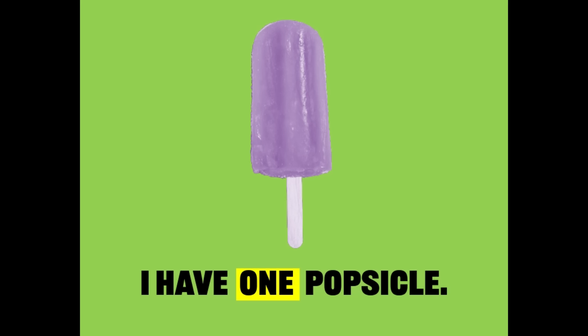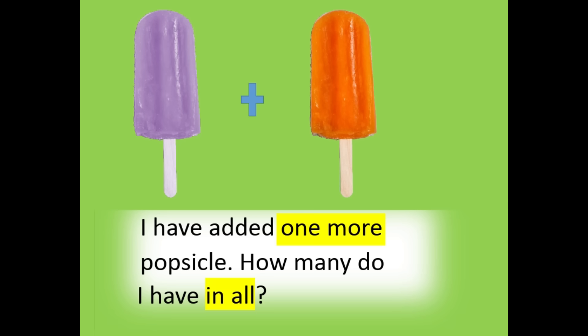I have one popsicle. I have added one more popsicle. How many do I have in all? I have two.